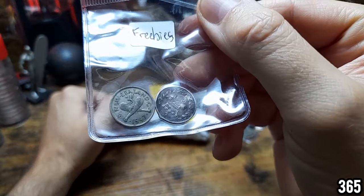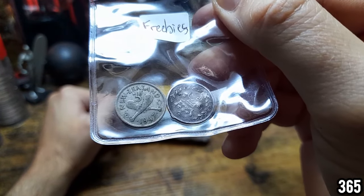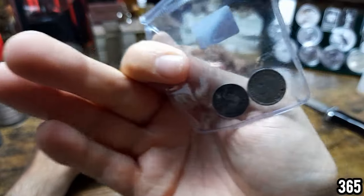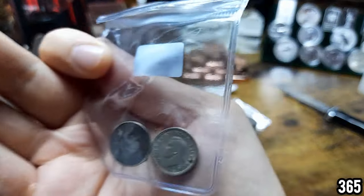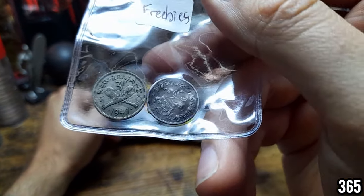Freebies! So I actually got sent some free silver coins — pre-1947, so 50% silver. Really cool. I'll have to leave a link to the person on the Silver Forum.